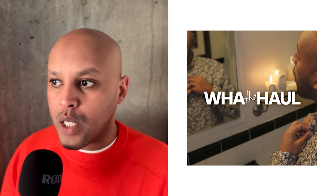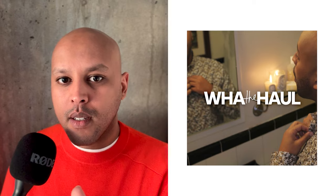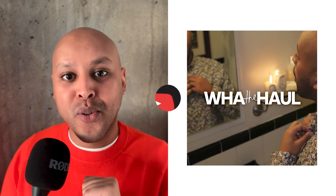Thumbs up, thumbs down, however this video moved you. Questions, comments, concerns — you know what to do. This is not a new platform. Thank you for listening. Thank me for speaking, and I will catch you in the next one.